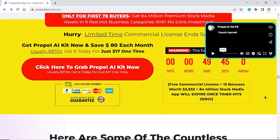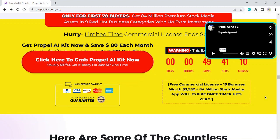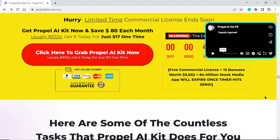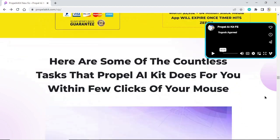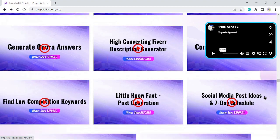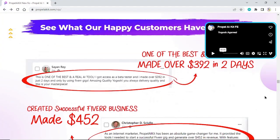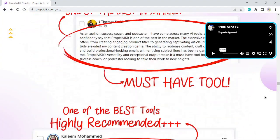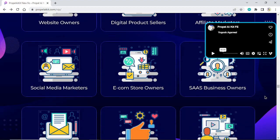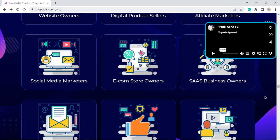Free commercial license plus 100 reseller license plus all 10 bonuses will expire once the timer hits zero. Propel AI Kit is built for everyone: website owners, digital product sellers, affiliate marketers, social media marketers, and e-commerce store owners.